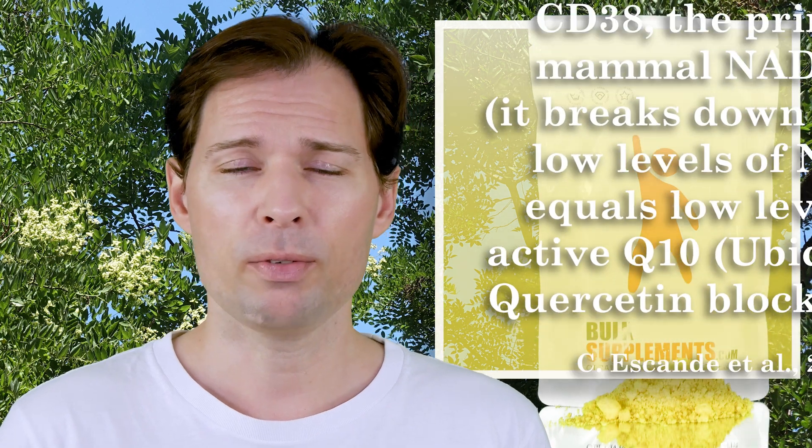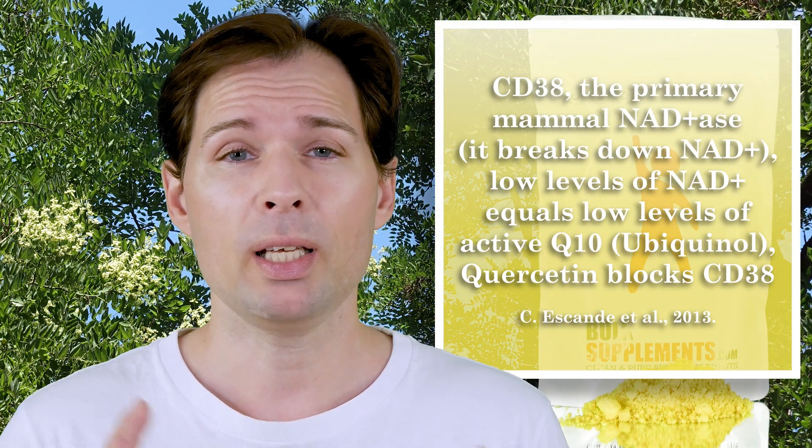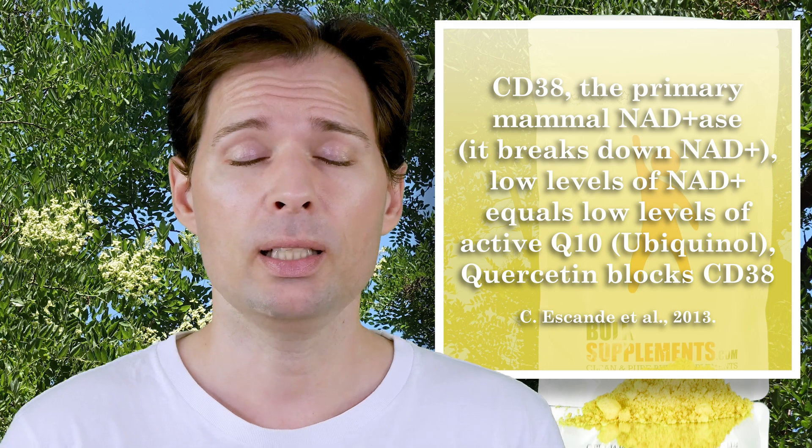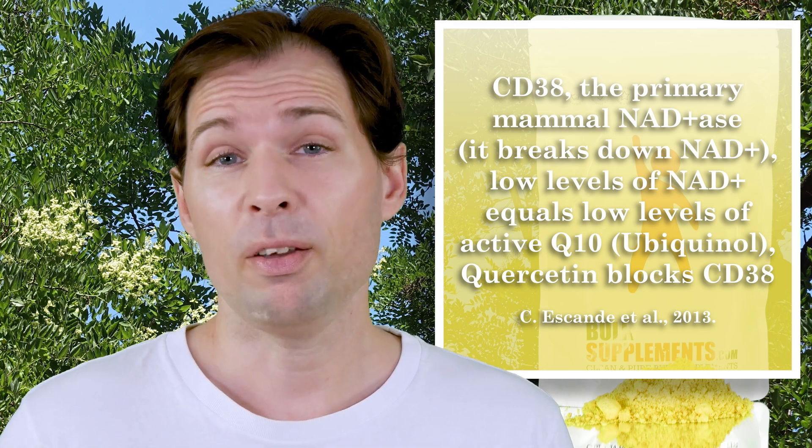Why would I take quercetin at all? I've read a little bit about it, and the first time I noticed it was when we were talking about grey hair and that sort of thing. So I looked more into it to find out what is actually going on, because some people were already asking me about quercetin. I said it has something to do with the antioxidant effect, but how is the antioxidant effect actually working?